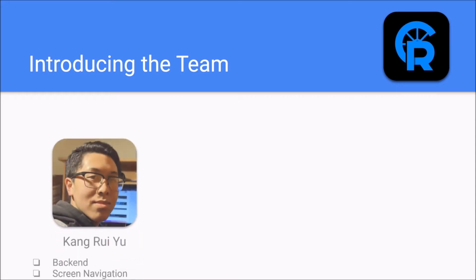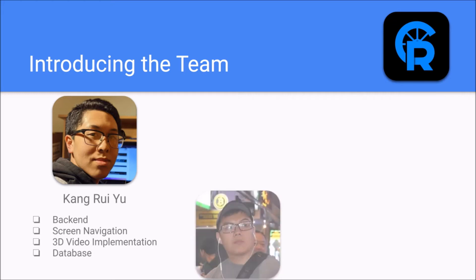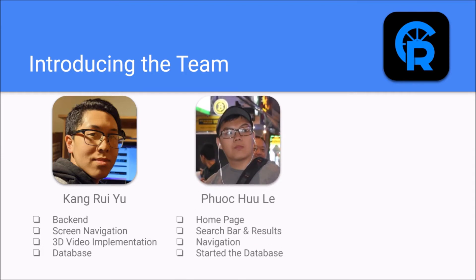Introducing the team. Hi, I'm Paul. I'm part of the team behind Carreels, and I've designed the back end, screen navigation, 3D video implementation, and the database. Hi, I'm Matthew, and I helped implement the home page, the search results, navigation, and assignment updates.